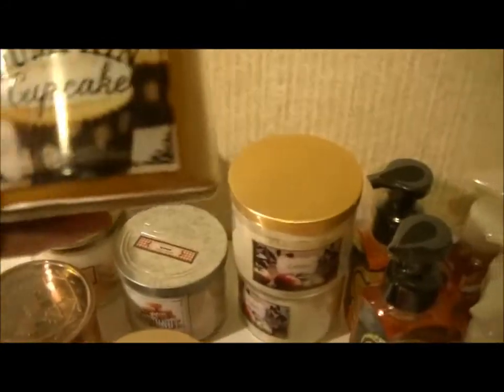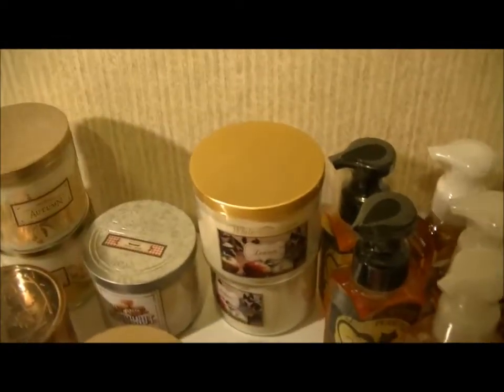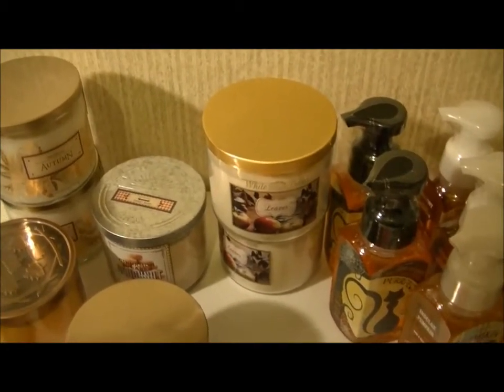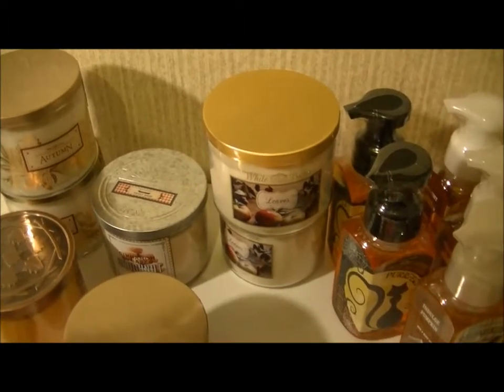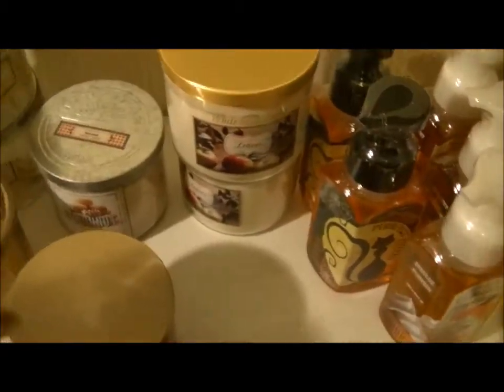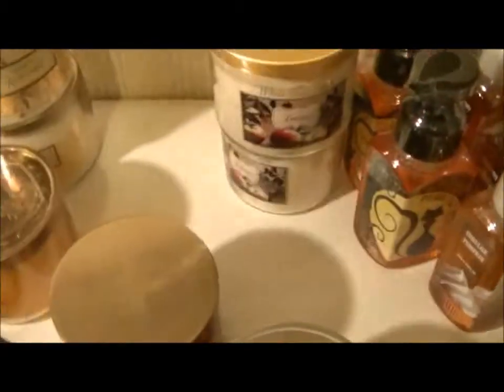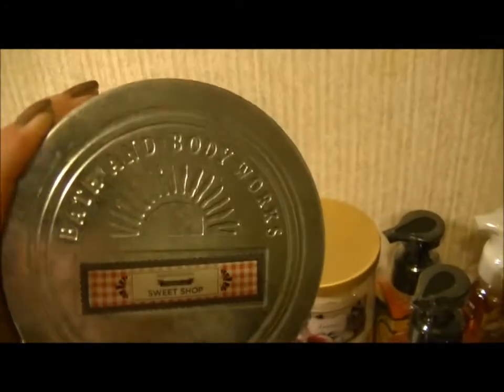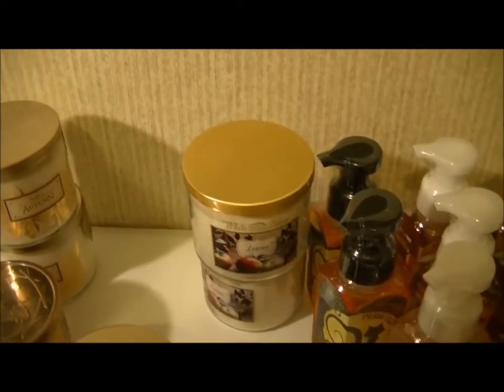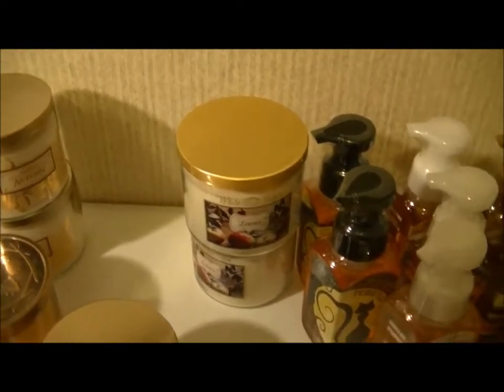Then I got Pumpkin Cupcake, a limited edition 2014. It says satisfy your sweet tooth with the scent of a freshly baked pumpkin cupcake covered in loads of rich buttercream frosting — it's a really sweet smell of course. And then Cinnamon Sugar Donut, described as share the delight of a freshly baked vanilla cake donut covered in sugar crystals and crushed cinnamon.